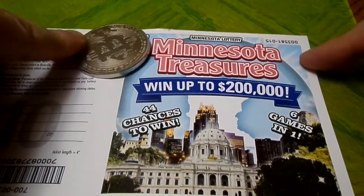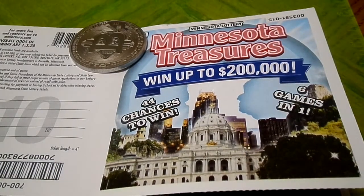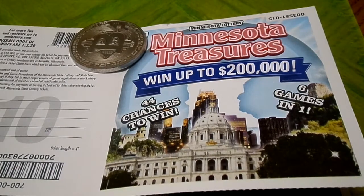We got the Minnesota Treasures here. It went up to $200,000. This is a $10 ticket. This is one of those book ones that I've seen in other states. This is the first time I've seen them do this here, but they might have done them before we ever started scratching. This is the first time since we've been scratching that we've seen one of these books.